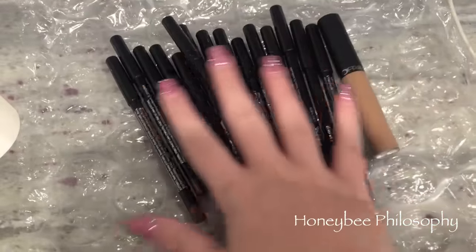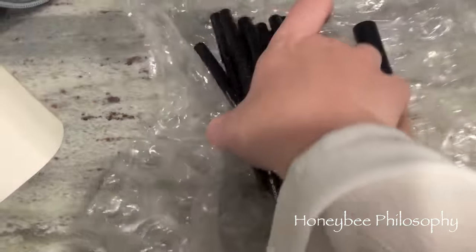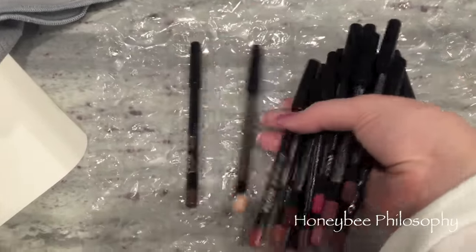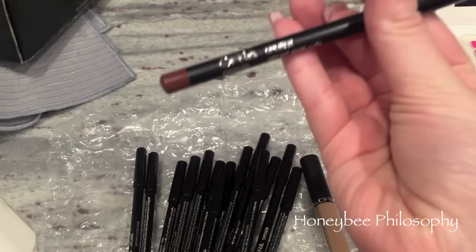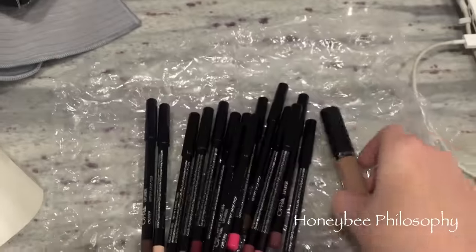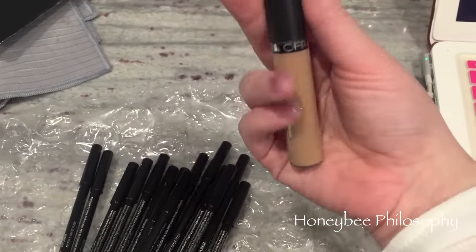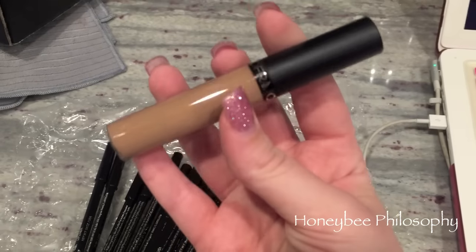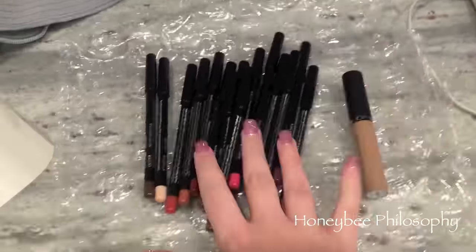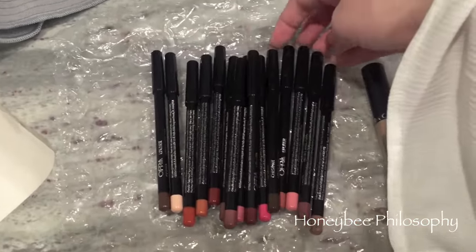I am so excited — look what just came in the mail! Ofra sent me a whole big set of their lip liners. Look at all these fun colors! I'm really, really excited to try these out. This color is really pretty. They also sent me what I'm guessing is a new shade — it's called Dubai, and it's just a really nice nude. You guys know how I feel about their liquid lipsticks, so I have no doubt these are going to be awesome. I can't wait to try them and let you know what I think.